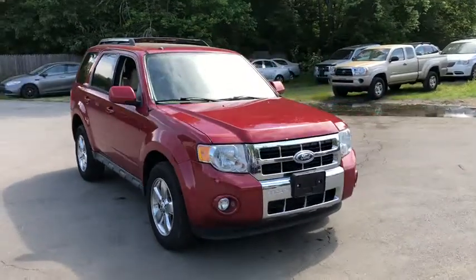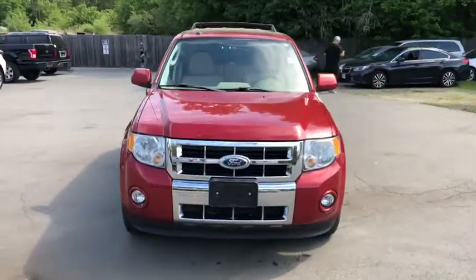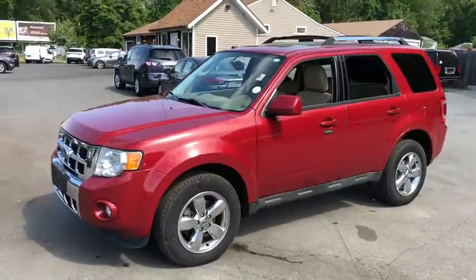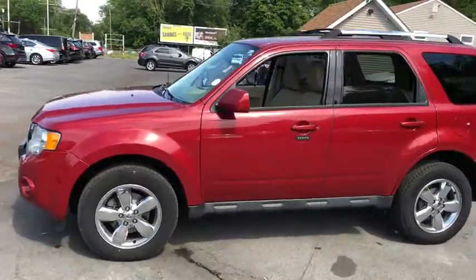Come test drive a 2011 Ford Escape. Gas engines flex, tow, sip and go with Ford Escape. This vehicle has less than 85,000 miles.